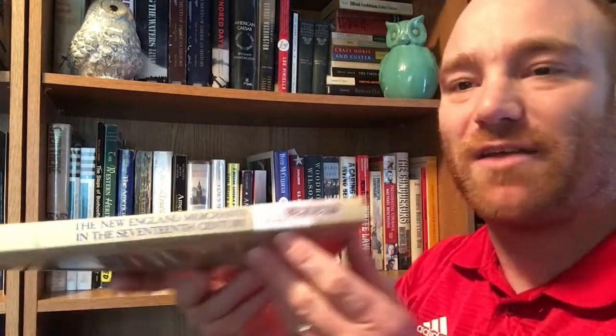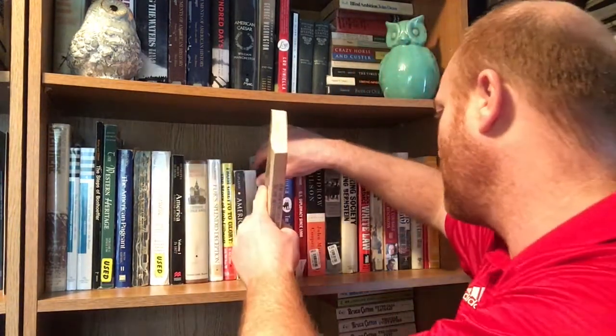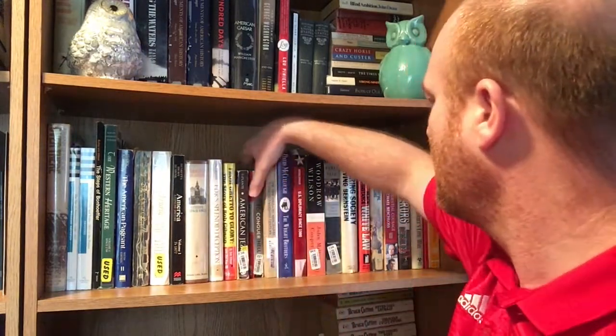The next book is 'New England Merchants in the 17th Century' by Bernard Bailyn. Many of you know he's kind of the godfather of early colonial history — a lot of people did their doctoral thesis with him and studied under him. This is from Harvard University Press, copyrighted in 1955. I tend to like his stuff — it's not always the fastest paced, but it's always top notch and very, very good.